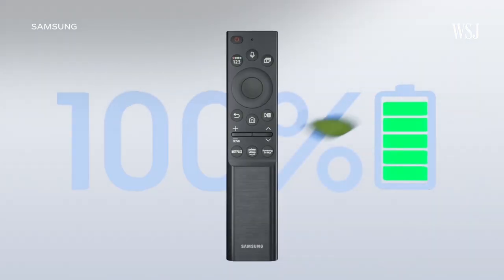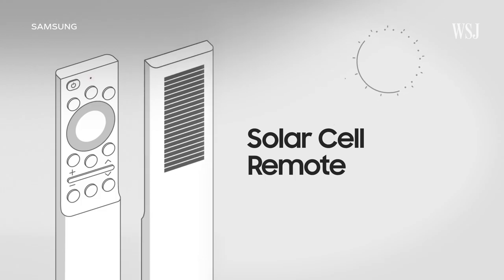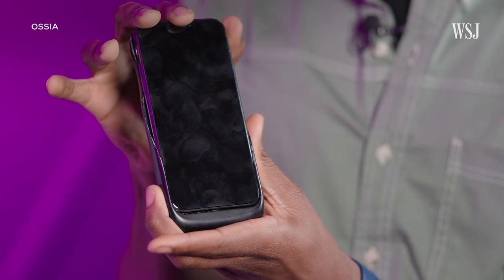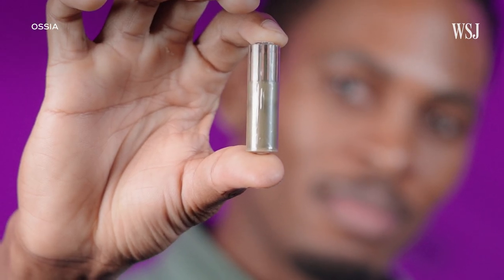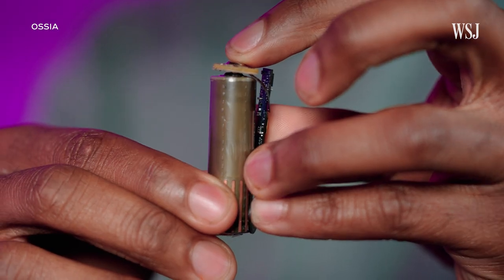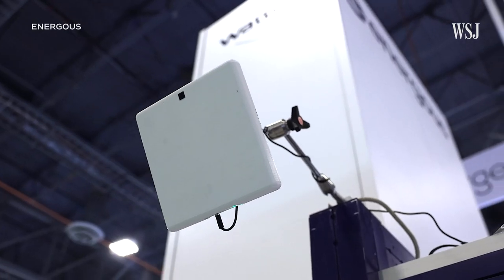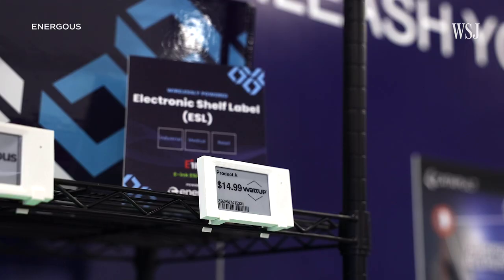Samsung has a new remote that sips on Wi-Fi signals, solar power, and ambient light to charge itself over the air. And startups have ideas too — the Washington state-based firm Asya made a product that could turn a regular AA battery into an air-chargeable one, and the California-based startup Energis says it can power digital price tags at stores over the air.